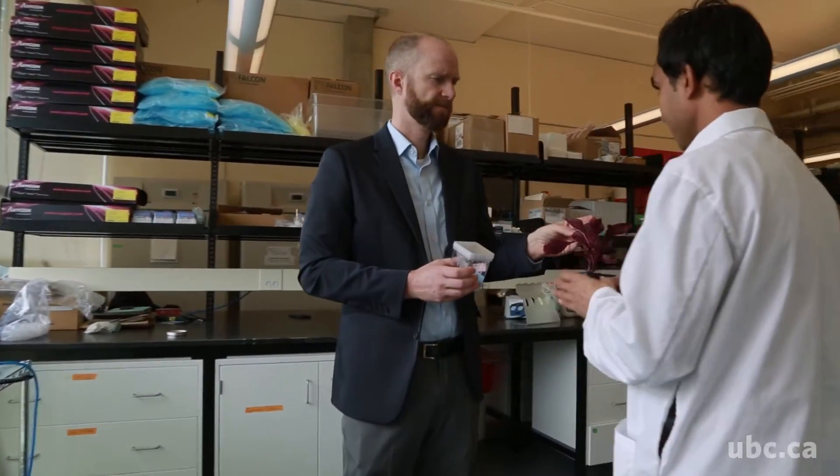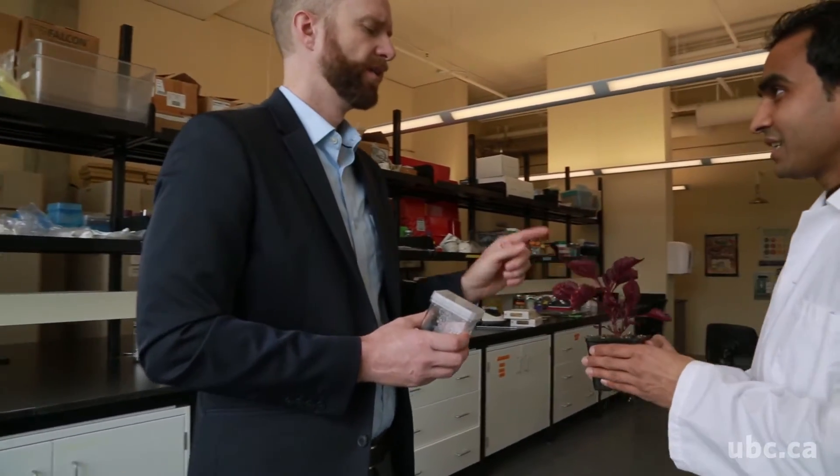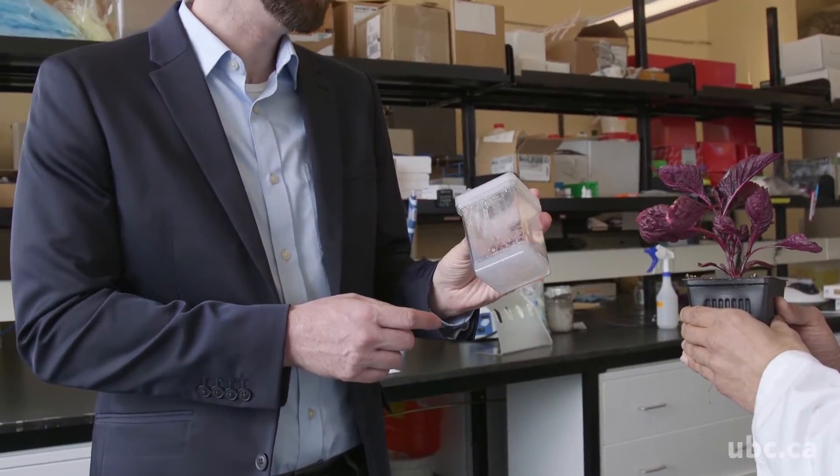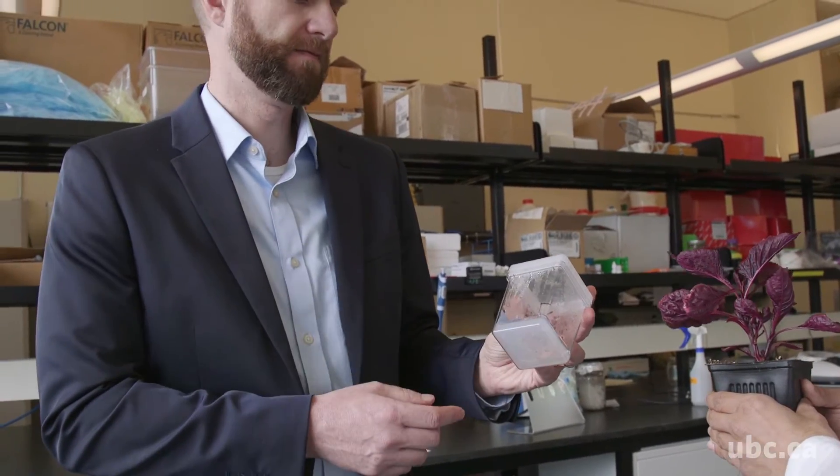If we understand the genes that are in plants and we compare different plants, we can get plants to do cool things that they've never done before. I'm Mike Deholis, a professor of biology in the Barber School of Arts and Sciences.